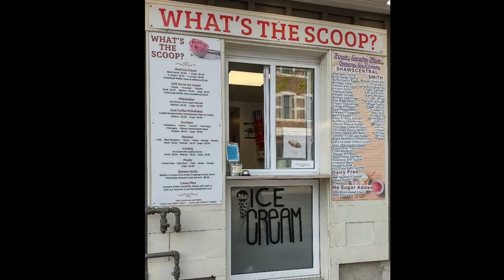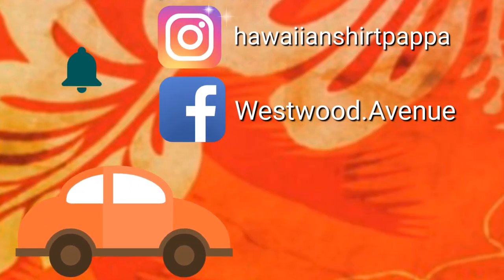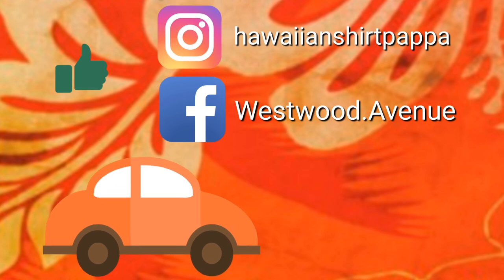After we left there, we dropped into this little place a couple of doors over — what's the scoop? This is all you get. They have a really nice selection of ice creams and a few other things like sundaes. All you do is stand on the street, order, they get it together for you, and you get to sit on a bench on the side of the street. Well, thanks for watching — I hope you appreciated and enjoyed it.